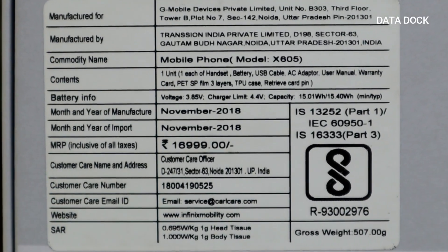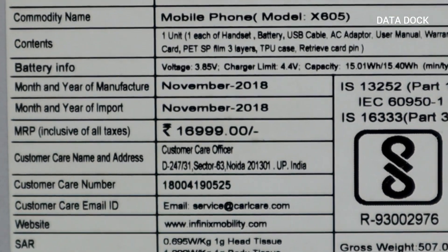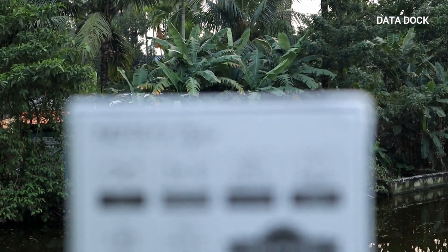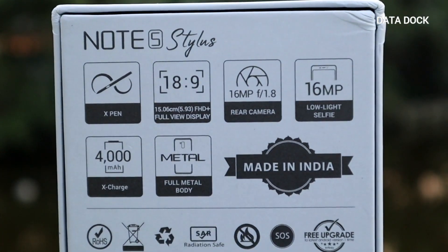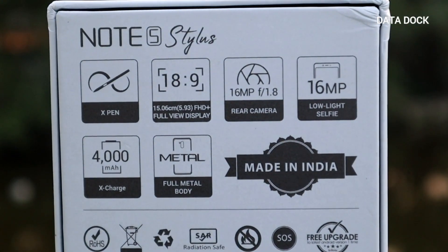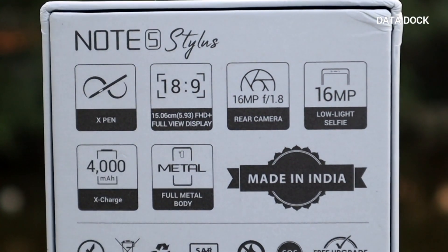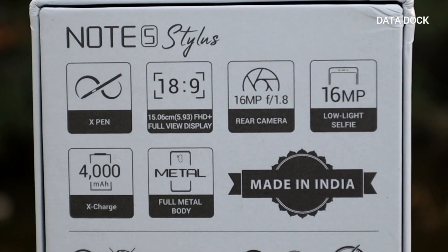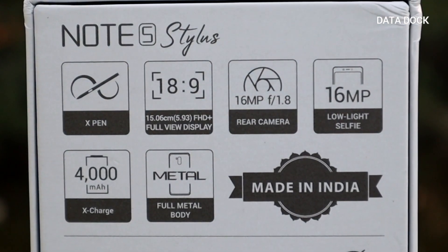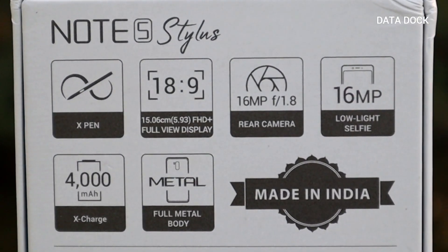The actual pricing is not yet confirmed to me, so you will get the exact pricing in the video description. Behind the box, there are a lot of specifications mentioned. You get X-Pen support, 18:9 aspect ratio display, 16MP rear camera with aperture f1.8, 16MP selfie camera, a 4000mAh battery, metal full body design, and this product is made in India.